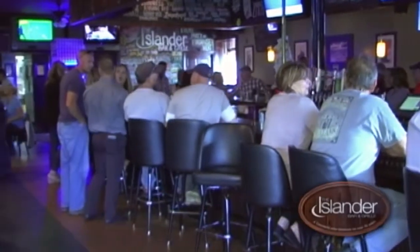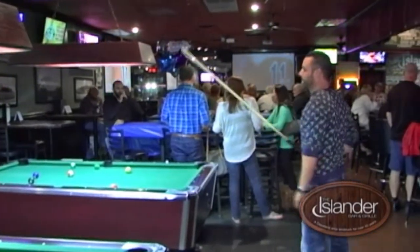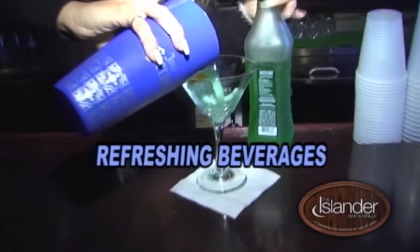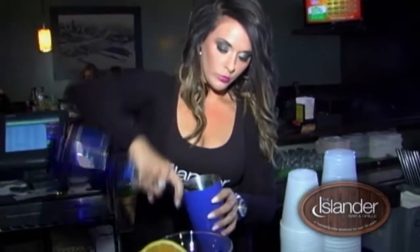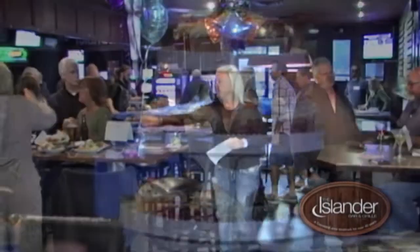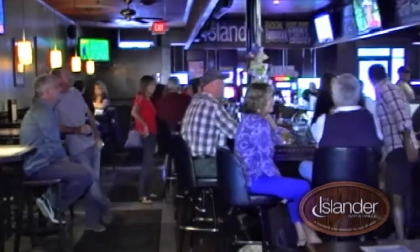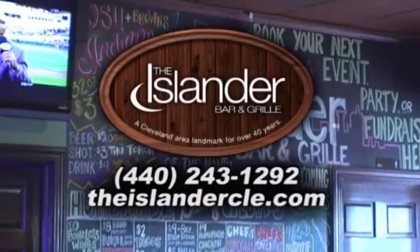From the comfortable bar seats, the pool tables, to the flat screen TVs, the Islander Bar & Grill is the home away from home. Come in and join them for some excellent fresh eats and refreshing beverages. The Islander Bar & Grill offers Monday through Friday happy hour and chef-inspired daily food specials. Host your next party at the Islander Bar & Grill — a Cleveland landmark for over 40 years.